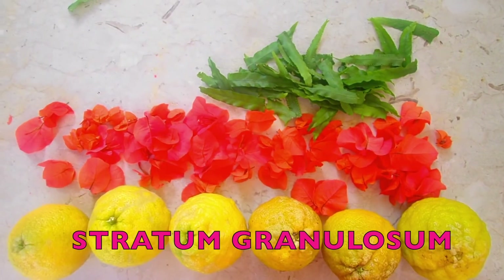Then we have the stratum granulosum — three to five layers of keratinocytes that started in the basale, moved up through the spinosum, and are now undergoing apoptosis. Apoptosis means cell death, so those skin cells are dying.